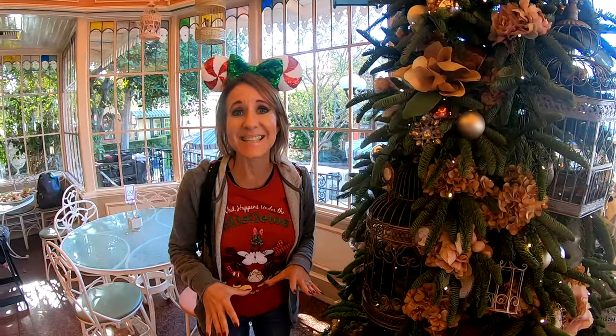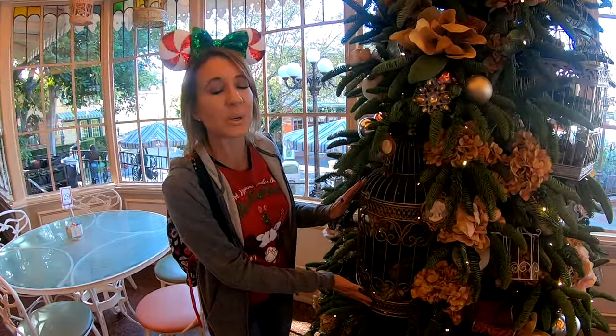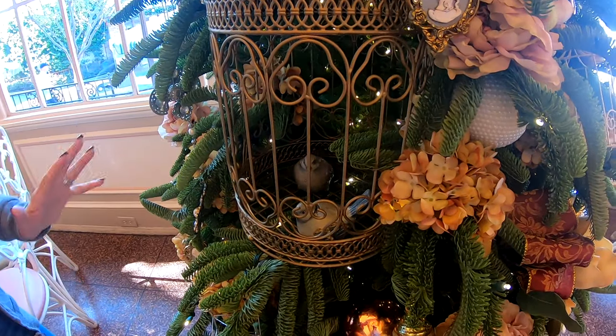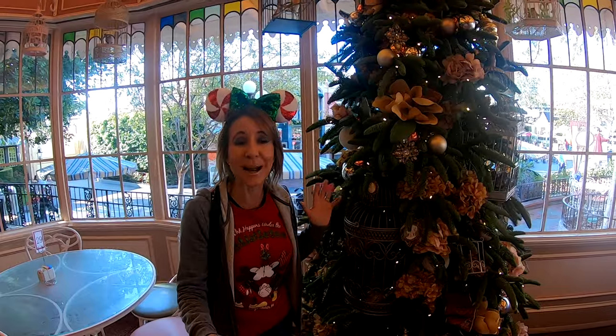We've made it inside the Plaza Inn restaurant, where they have two trees — one at each end of the dining room. These trees are so beautiful and elegant, they fit the theme inside here just perfectly. They have these really cute bird cages, flowers, and bows. It's really nice to look at while you're sitting here and dining, but most people wouldn't even know they existed if they didn't come inside. That's why you need to really look around when you're in the parks during the holidays.